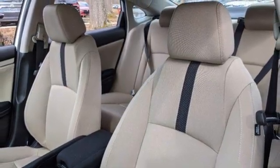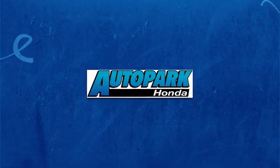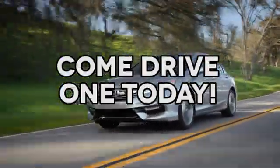Honda's created some of the most admired vehicles on the planet. Take it for a test drive today. At AutoPark Honda, we have hundreds of new and pre-owned Hondas to choose from. Come drive one today.